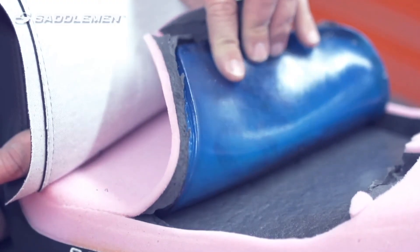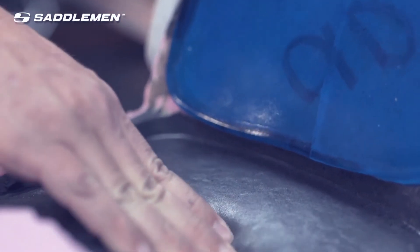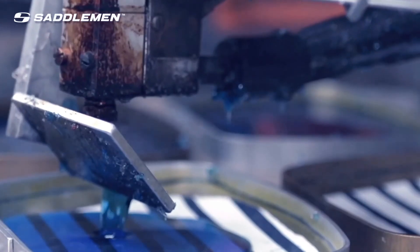A ride that keeps you comfortable for as long and as far as possible — the choice is clear. It's Saddleman Seats with Gelcore Technology.